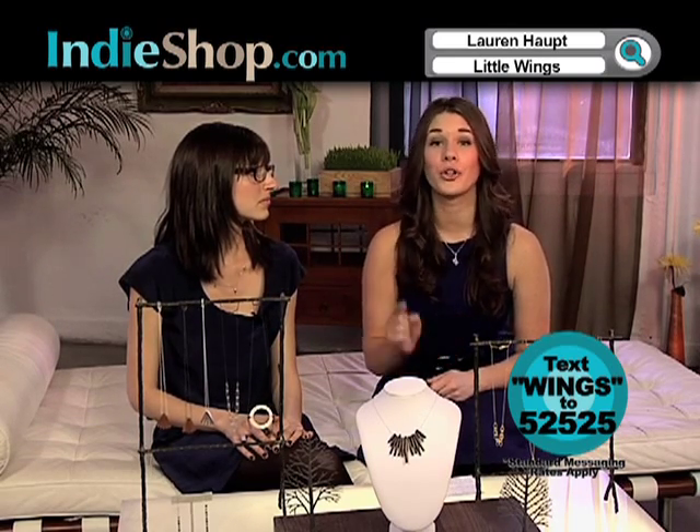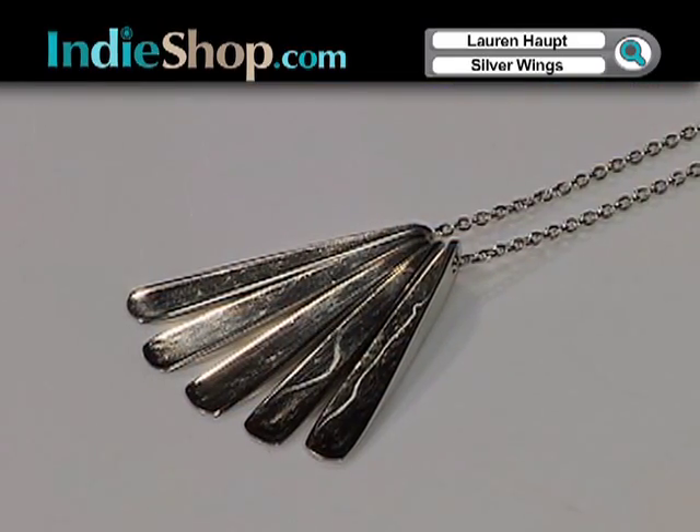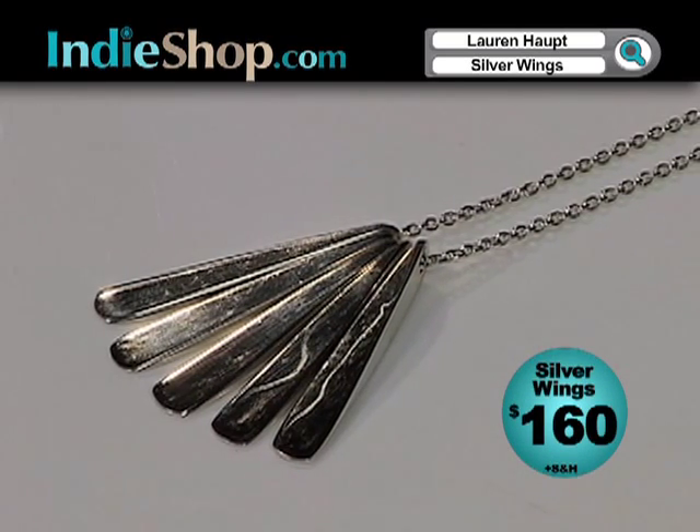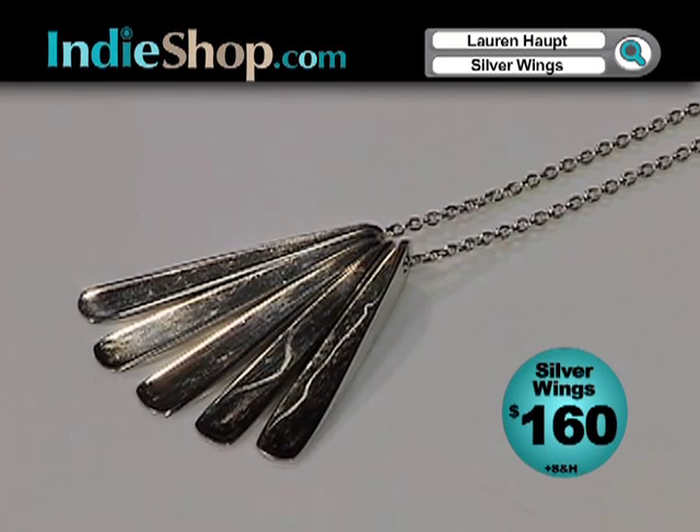If you want them right now, you're going to want to text WINGS — W-I-N-G-S — to 52525. We have a special offer going for those. That's also for both of the wood pieces, and they're now available cast in sterling silver. Very beautiful.